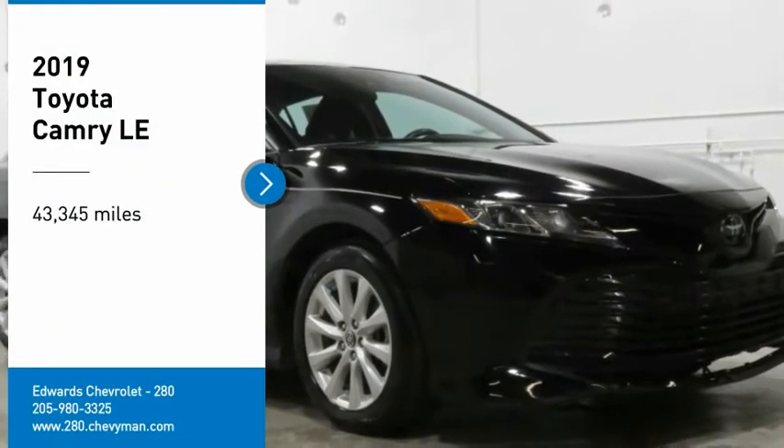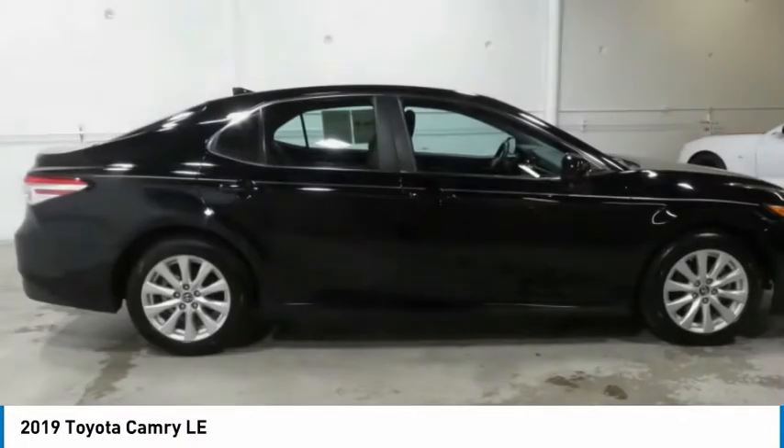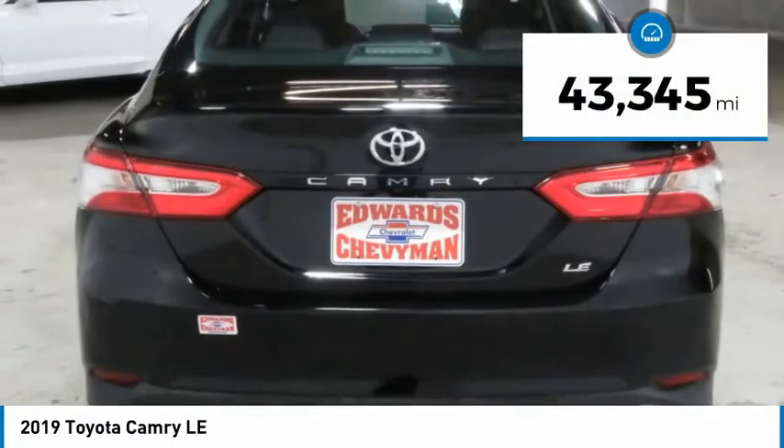We are pleased to show you the 2019 Camry. Toyota Camry is an affordable midsize car, reliable and a great comfortable commuter car. This vehicle has less than 45,000 miles.